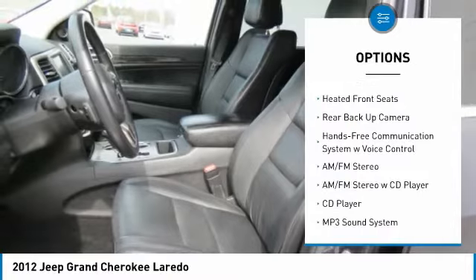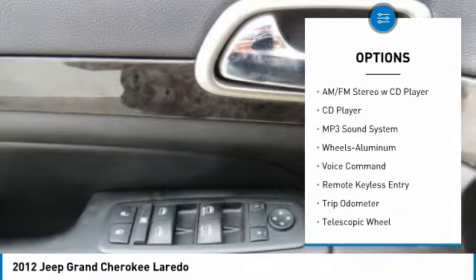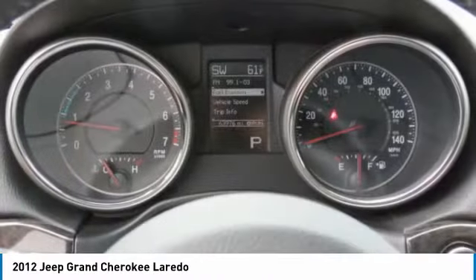Anti-lock braking system, traction control, backup camera, four-wheel drive, air conditioning, power steering, home link, garage door opener, aluminum wheels, cruise control, floor mats.